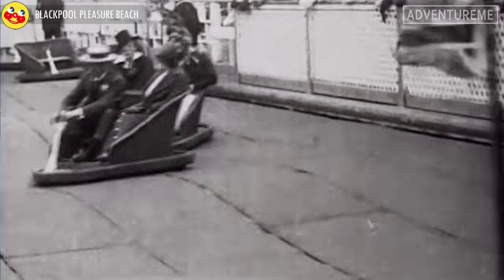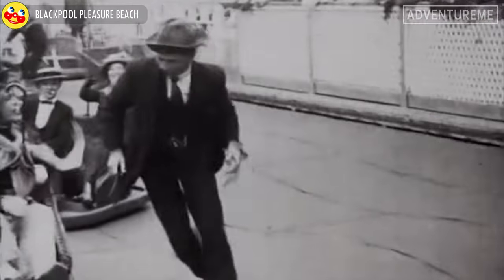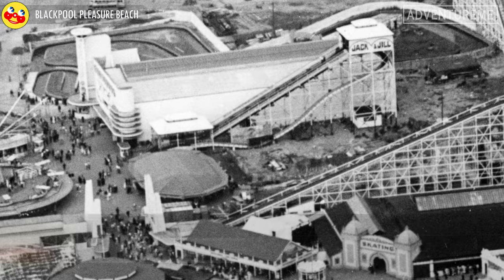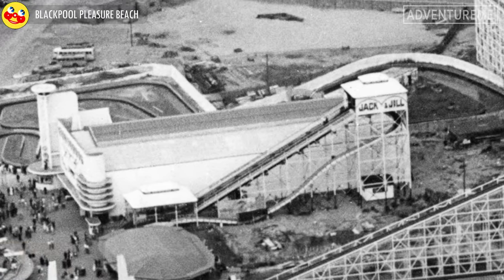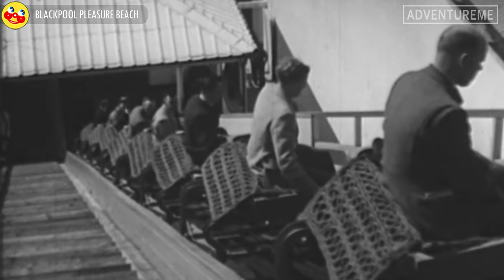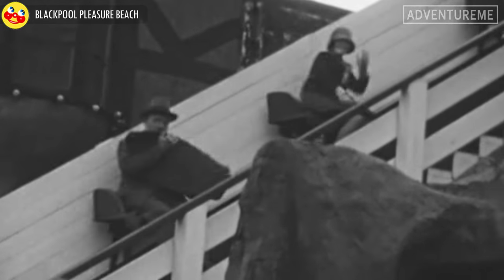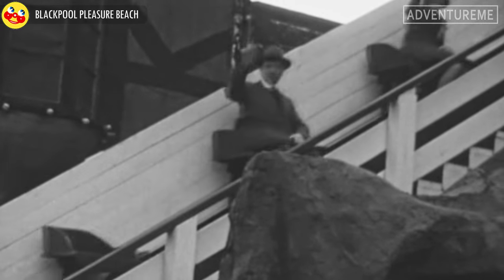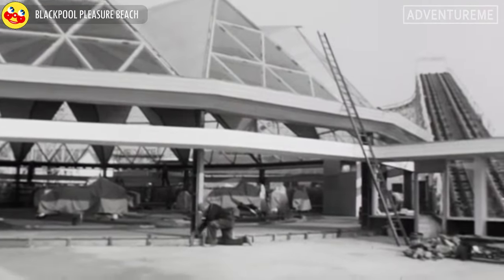Now let's take a look at some of the more unique rides of the past at the Pleasure Beach. Not much is known about this ride. It appears to have a conveyor lift system to take you to the top, and then you slide down a steep slide on a mat back to the bottom. It was located next to the Fun House and ran from the 1920s until it closed to make way for a bingo stand and Derby Racer in the late 1950s.